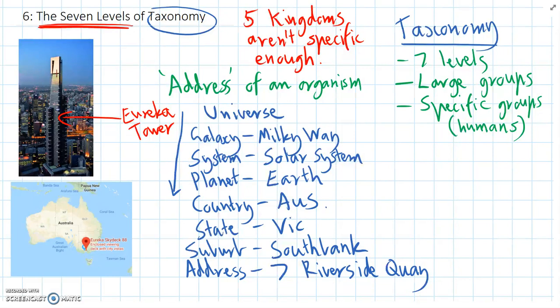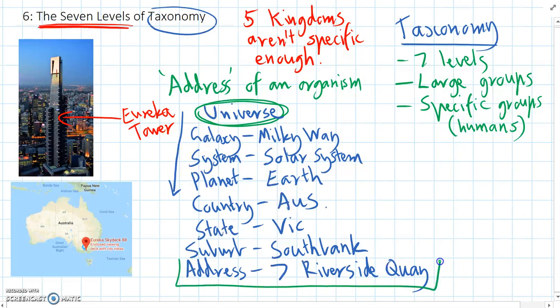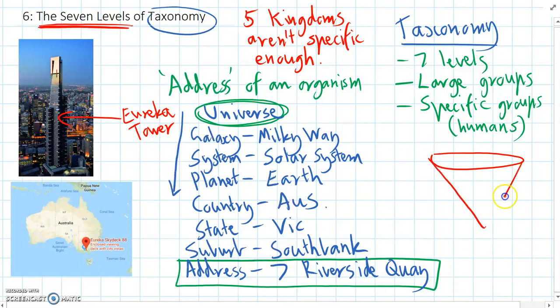We can see we started off at a really large group — the Universe — and as we've gone down, it's become narrower and narrower until we've found the exact address of the Eureka Tower. You can picture it like a funnel: we started really broad and ended up being really specific, going from all addresses at the start to only one specific address at the end.